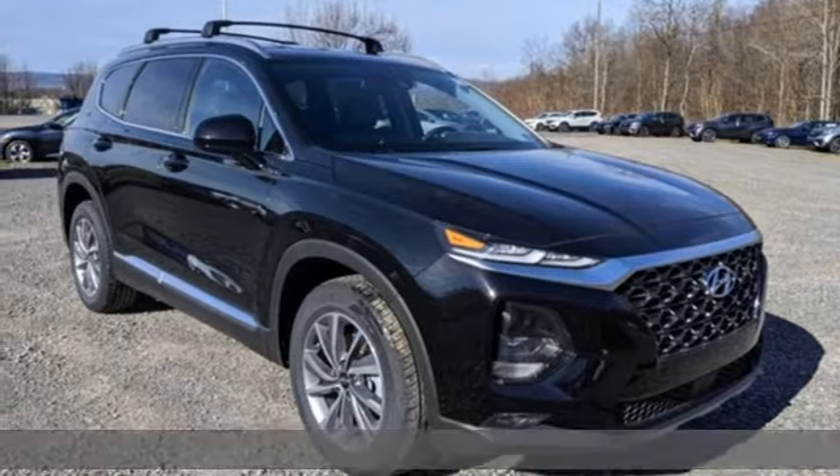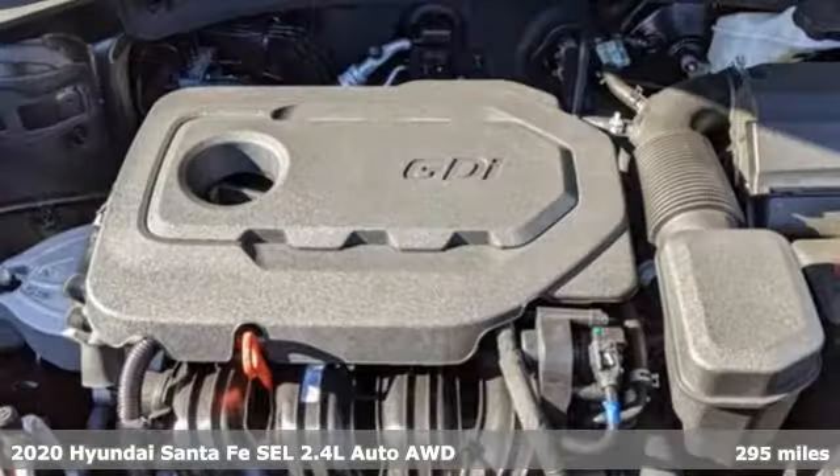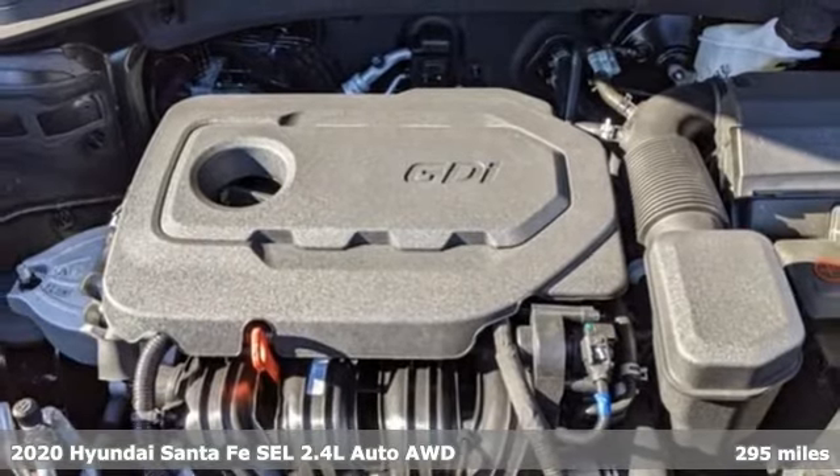It's a new 2020 Hyundai Santa Fe. Challenging convention to find a better way. It's the Hyundai way.